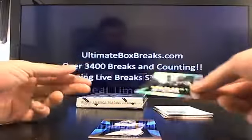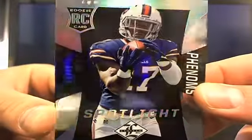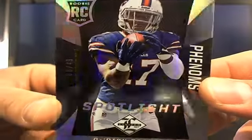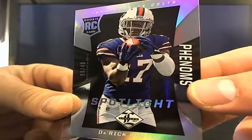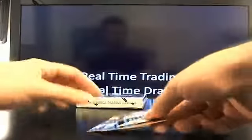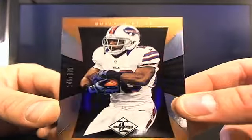This card looks pretty sharp — it's Derrick Rogers, one of the short print guys, eight out of 49. I think the Spotlight Phenoms look pretty nice, those look pretty sharp. Then we got a CJ Spiller, 145 out of 399 — so that's what the base looks like.